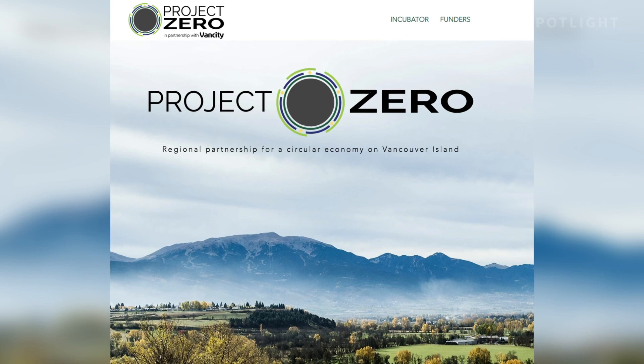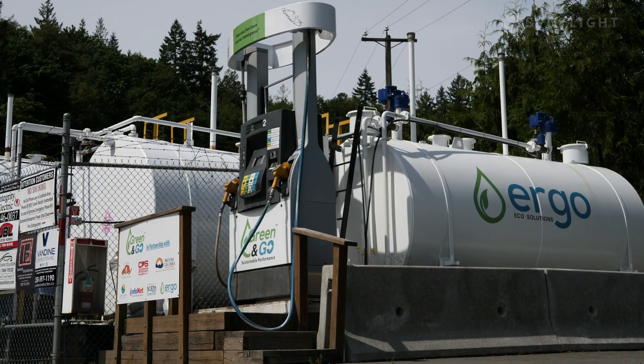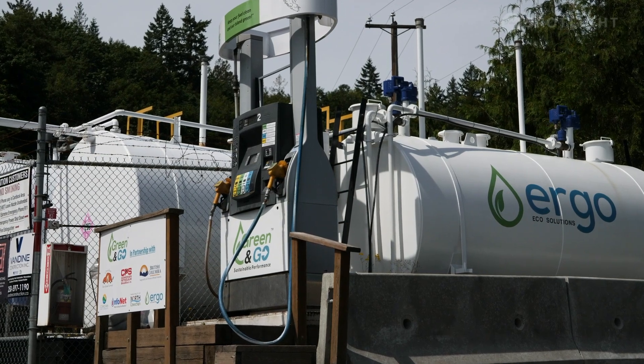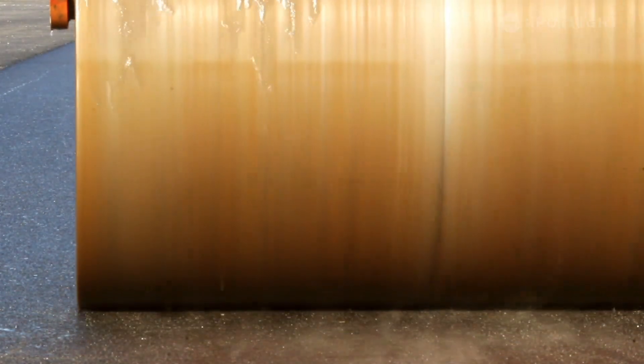Project Zero is a five-year action plan run by the non-profit Synergy Foundation. Their goal is to help businesses not only reduce their waste but to turn waste into a product. The team at Ergo has already been in the biodiesel business for a number of years and is now looking at new innovative products. There are so many products used in construction and road building that are petrochemical-based, and they're coming up with alternatives that will be brand new to the marketplace — a potential solution for construction and road building in Canada and all over the world.